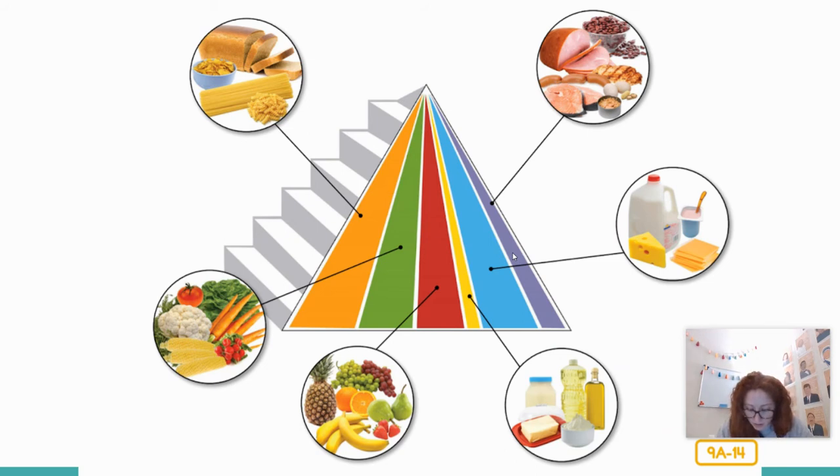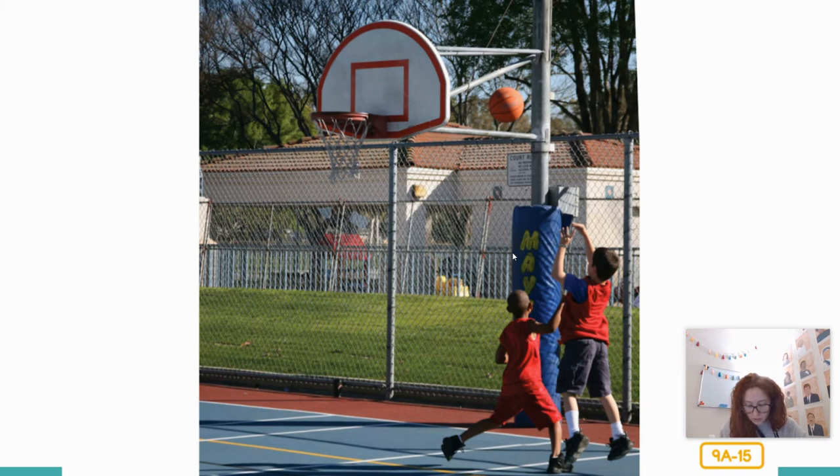That brings me back to my pyramid. Did you notice the stairs going up the side? They are there to remind you to keep moving. It's very important not just to eat healthy foods, but to also be physically active every day — skateboarding, swimming, riding your bike, climbing on the playground, or any other sport you like to do. Keeping active helps you stay healthy and the right weight for your body. It keeps your bones and muscles in good shape and makes your heart and lungs stronger. If you get into a good habit of having fun while you are moving, it will keep you healthy for the rest of your life.